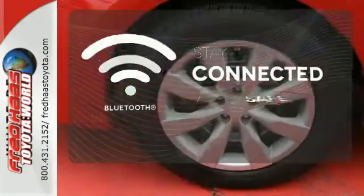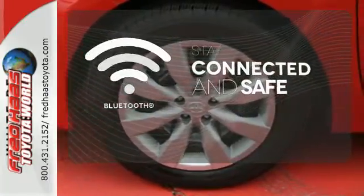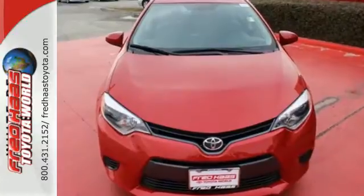Bluetooth wireless technology keeps you in command and in touch. Stop in today for a test drive and make this Corolla yours.